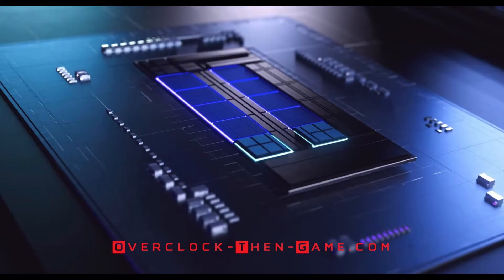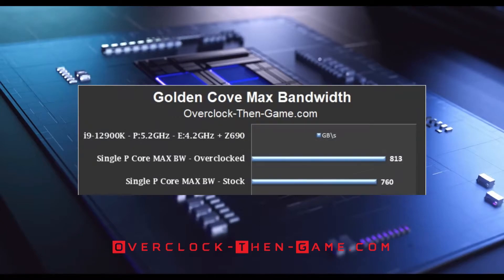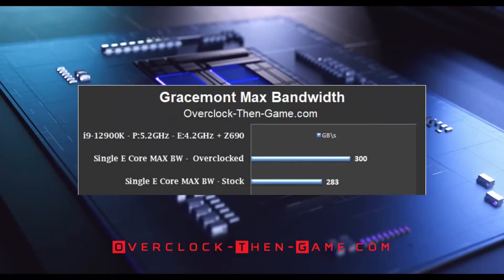Now I will take my best performance core and my best efficient core to see their top performance. Starting with my best performance core, I have increased my results by 53 gigabytes a second, pushing my overall bandwidth up to 813 gigabytes per core. My absolute best case scenario was 1.1 terabytes. For the best Gracemont efficient core, performance increased by 17 gigabytes per second, averaging 300 gigabytes per second. My best case scenario for a single overclocked Gracemont core is 480 gigabytes a second, compared to only 407 gigabytes a second stock — an 18% increase.